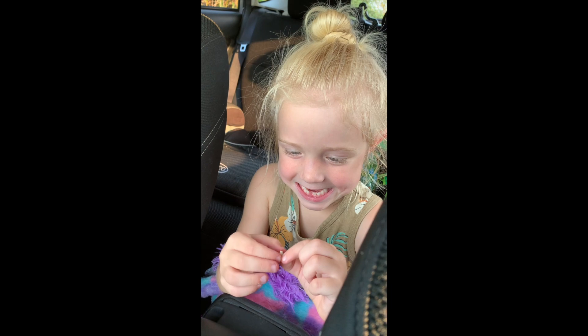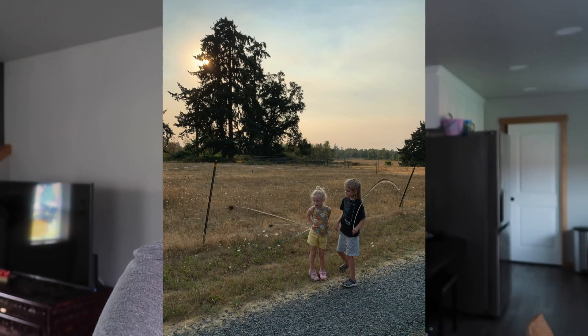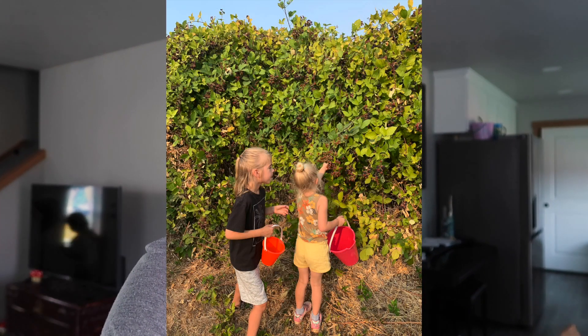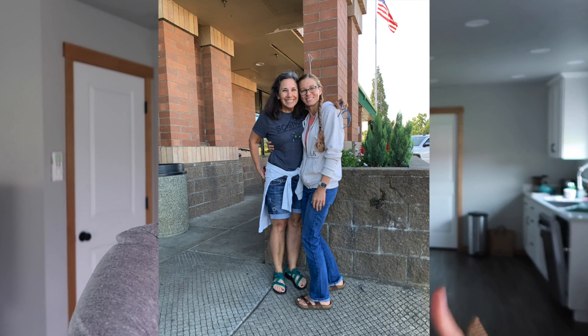Our neighbors had peacocks growing up and collecting feathers was one of my favorite things to do, so it was really special to see Sindel and Lucas do that and enjoy the blackberries as well. My aunt from Indiana was in town and I got to meet up with her and a few of her friends.